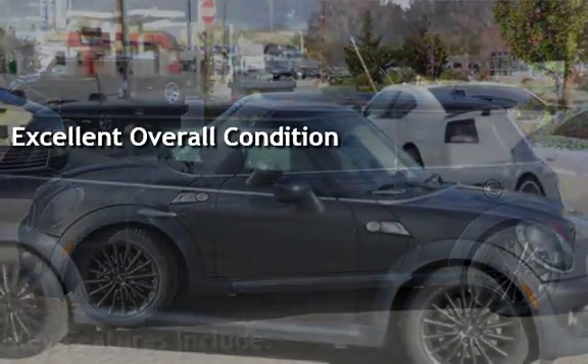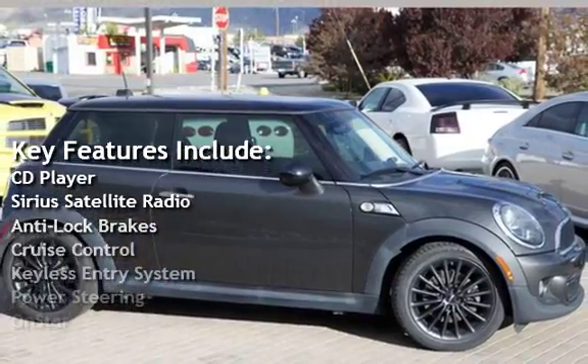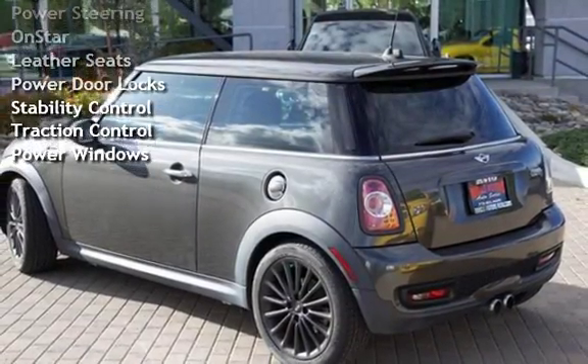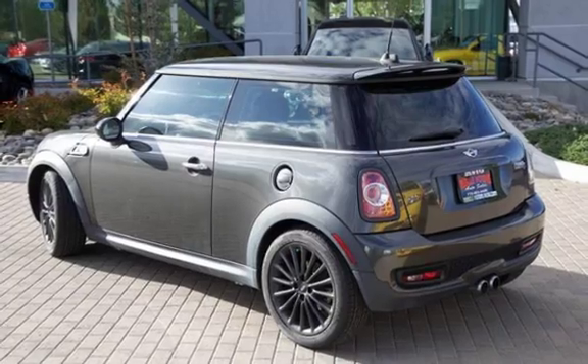Key features include: CD player, Sirius satellite radio, anti-lock brakes, cruise control, keyless entry, power steering, OnStar, leather seats, power door locks, stability control, traction control, and power windows.